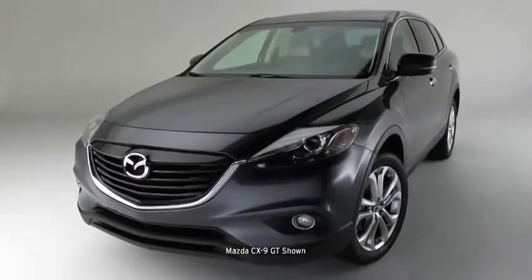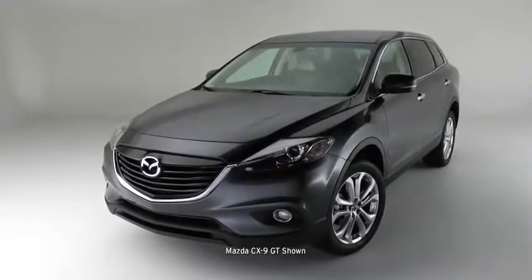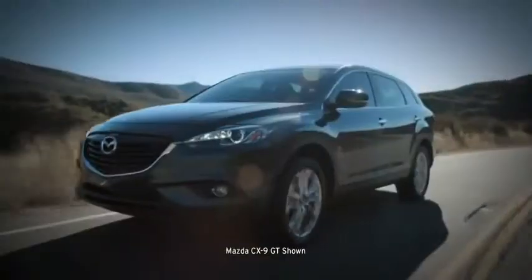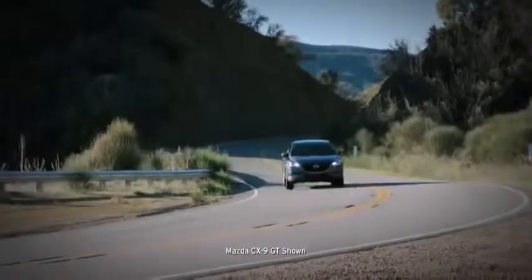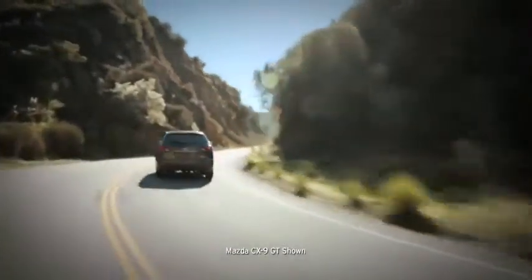Meet the 2013 Mazda CX-9, featuring Mazda's breakthrough Kodo Soul of Motion design elements. It's sportier with a bolder appearance, but still refined and graceful — a perfect match for the CX-9's superior handling and performance.